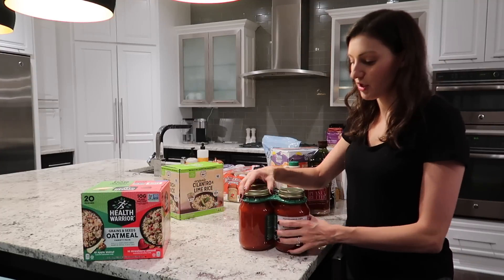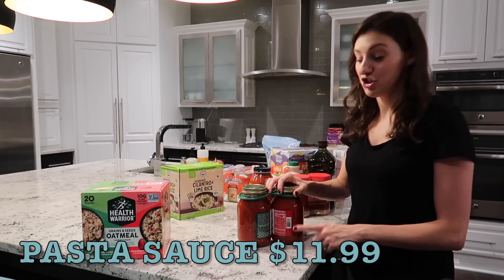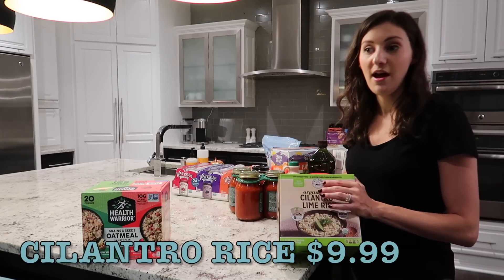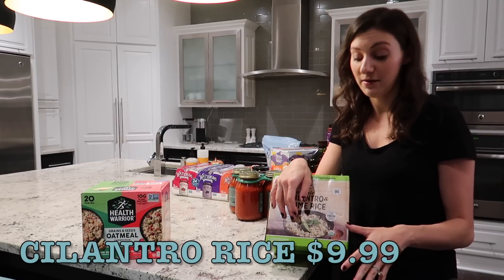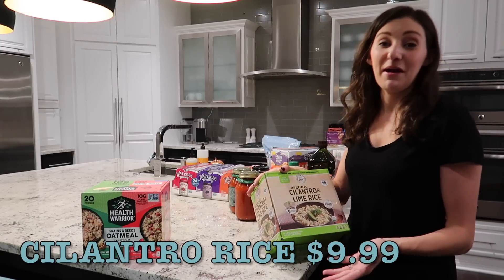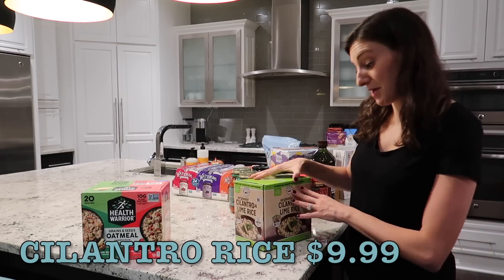A couple of new-ish things: we usually get the Rao's pasta sauce, but we've tried the Little Italy a few times and my husband Jim actually prefers it, and it's definitely cheaper, so we're going to give that a try one more time. Then two new things — the cilantro lime rice; I don't think I've ever seen that before. I cook a lot from scratch, but I tend to cut corners when it comes to rice — I'm not ashamed of using the 90-second rice. It's a great way to round out a meal without spending a lot of time, and I'm hoping it's good because there are six packs in there.